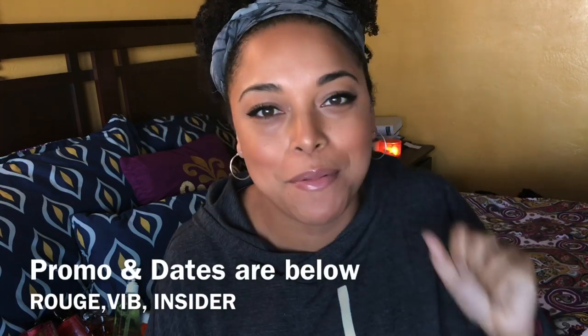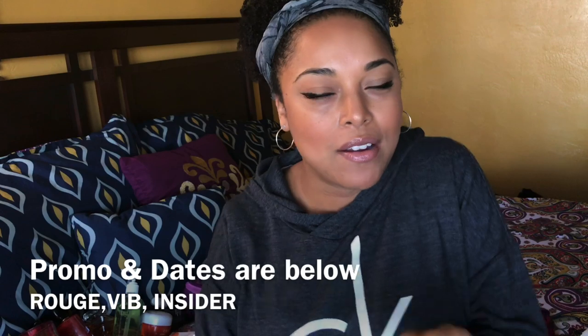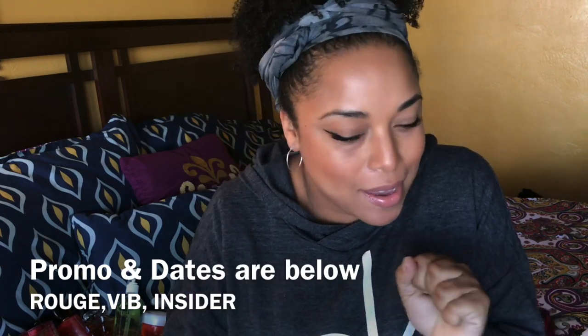Hey friends, hey family — it's your girl back with another video. I'm excited because it's Sephora VIB sale time again — this is their holiday bonus sale. Time stamps are down below. I'm going to do everything by category. A lot of people love my natural hair videos and my curls. I got curls — butterscotch — and y'all can see all my products back here.